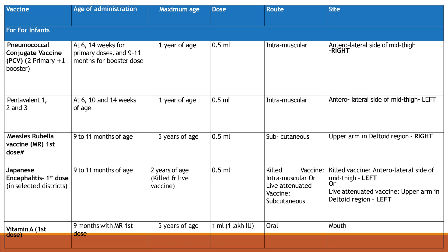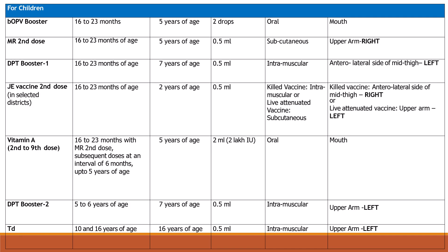Vitamin A 1st dose at 9 months with MR 1st dose. Maximum age is 5 years; dose is 1 ml oral. Bivalent OPV booster at 16 to 23 months; maximum age is 5 years; dose is 2 drops oral.